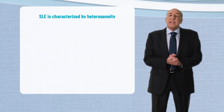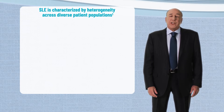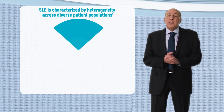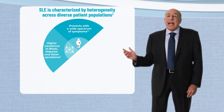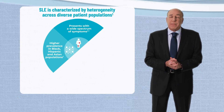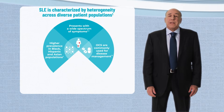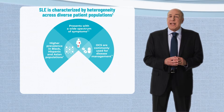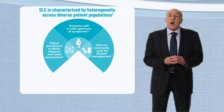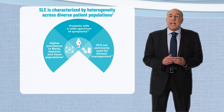SLE is a complex disease with heterogeneous clinical manifestations in diverse patient populations. SLE presents with a wide spectrum of constitutional and organ-specific clinical symptoms. There is a higher prevalence in Black, Hispanic, and Asian populations. Patients are commonly put on steroids for disease management. In two longitudinal observational cohort studies of patients with SLE, approximately 70% were on an average steroid dose of 18 to 20 milligrams per day prior to study entry.